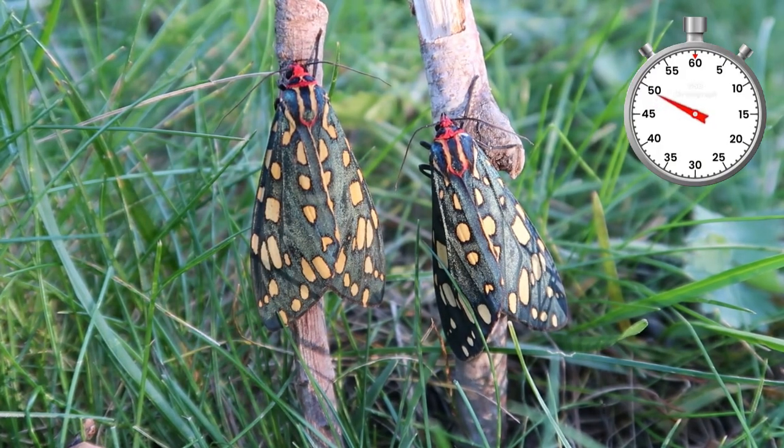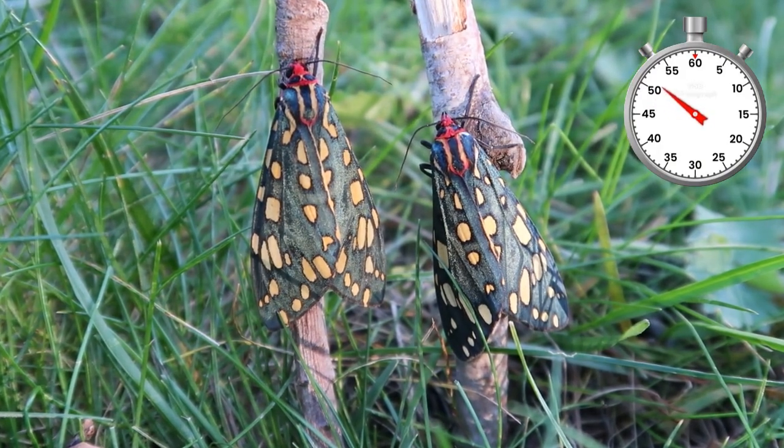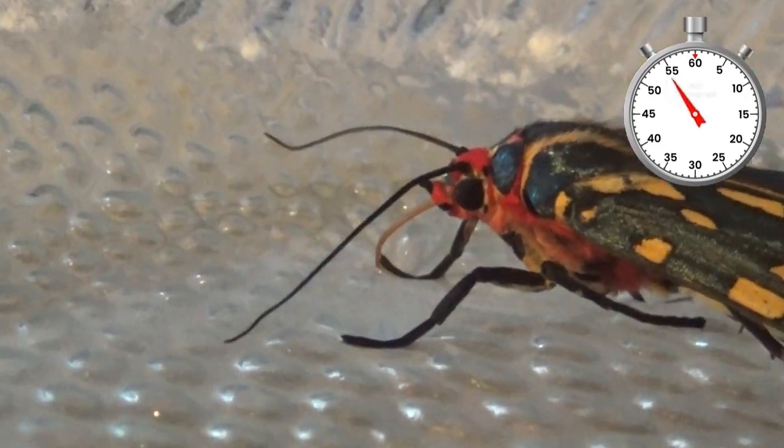They have a proboscis and drink sugar water in captivity or nectar from flowers in the wild. Thank you for watching the one minute life cycle.